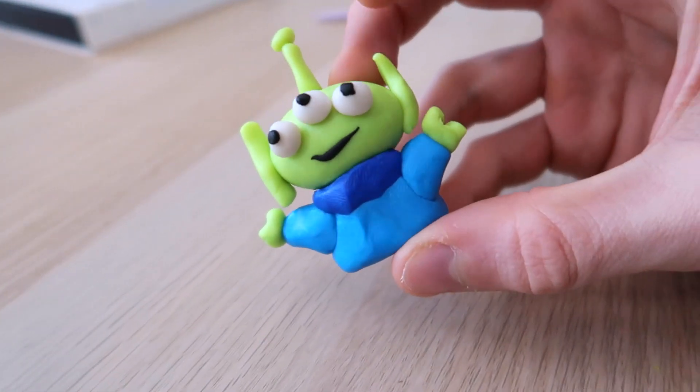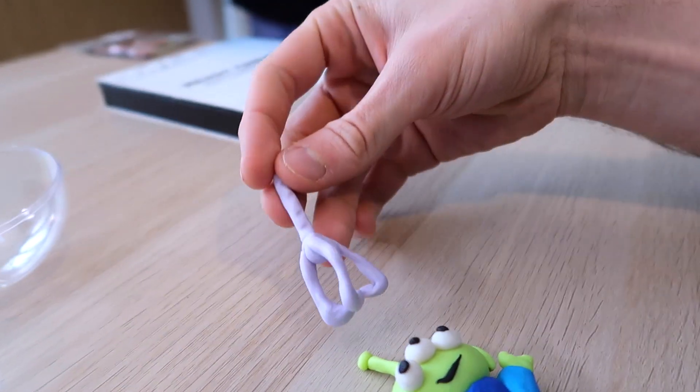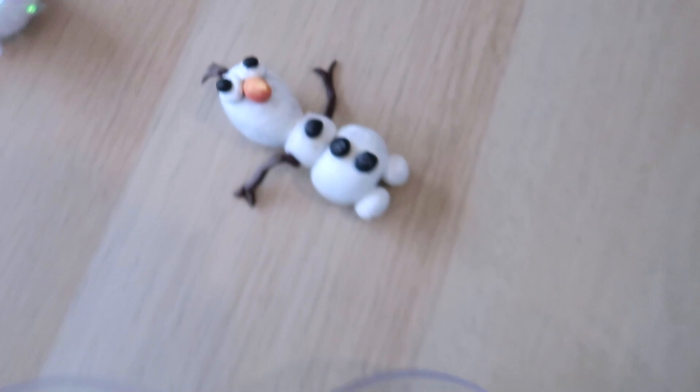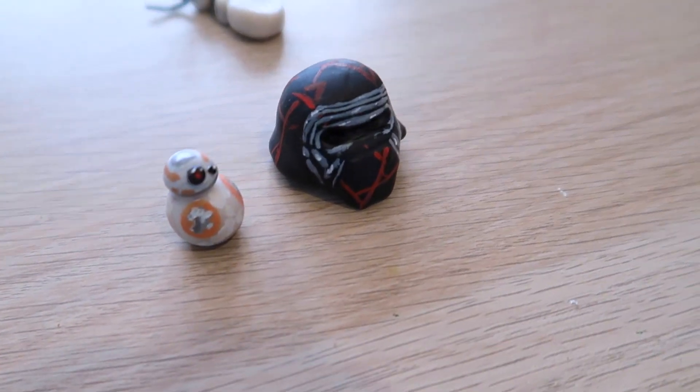That's my little Toy Story Alien — he looks so adorable, I'm really happy with that. I tried to do the chain pattern on the cloth, so he goes with the cloth. Then we have our Olaf here. And I have a Kylo Ren helmet and a little BB-8.